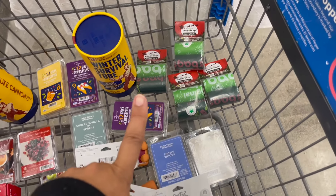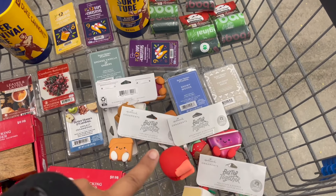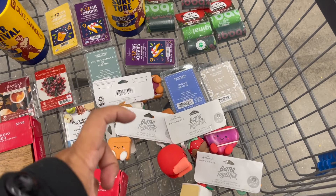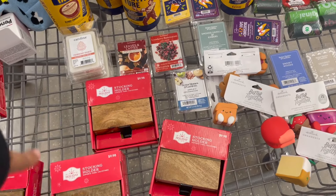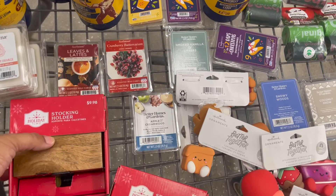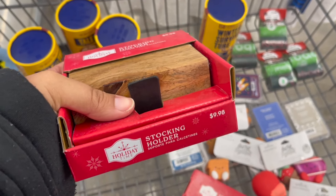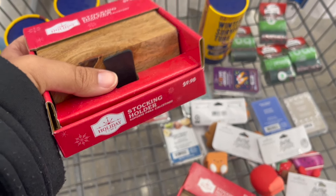I also found ornaments — make sure you're checking the end cap over by the greeting cards. Found a ton of ornaments on clearance: these were $9.98 regular price down to $0.99, and single ones that were $5 were down to $0.49. Then I found stocking holders over by the 90% off holiday clearance. They were $9.98 and down to $0.99. They had one with black and one with wood and gold — they're so pretty. Check your stores!